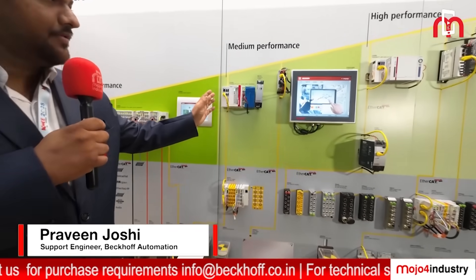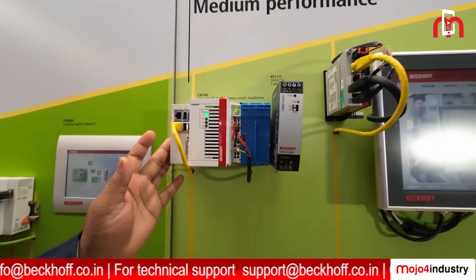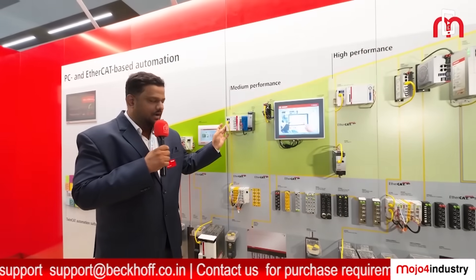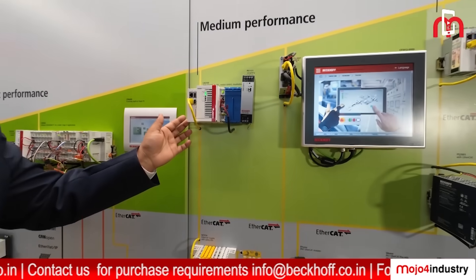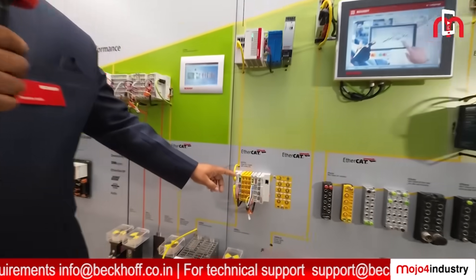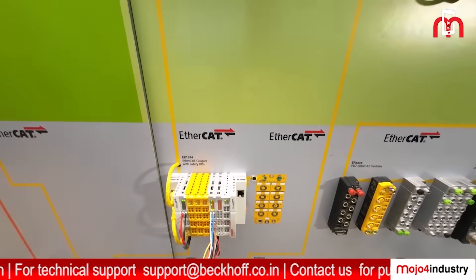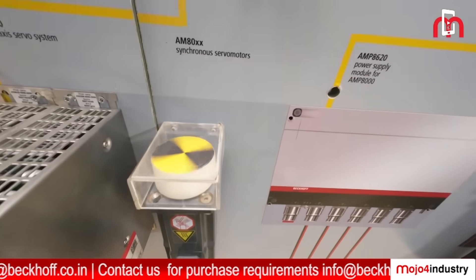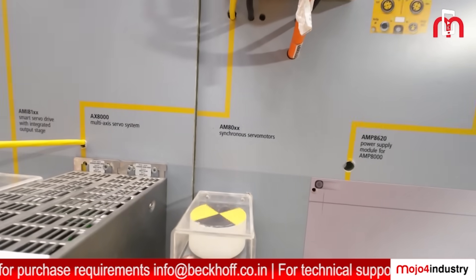I'll explain the medium-performance IPCs from Beckhoff. This is the CX-5000 series, which comes with a basic Windows CE OS; the 5100 series supports both Windows CE and full Windows. These are embedded controllers where you can connect I/Os directly next to the PC. For medium-performance machines you can use this IPC, which mounts inside a cabinet. EtherCAT slaves connect to it, allowing extended and remote I/Os. This IPC is also capable of handling a servo system — this motor is running on the same IPC.